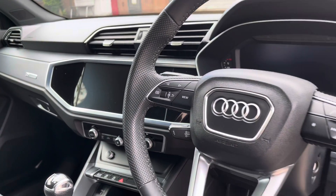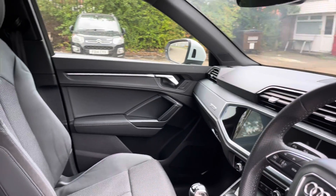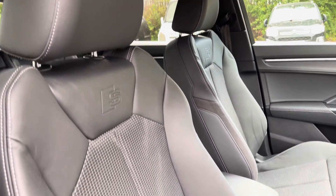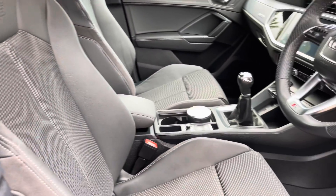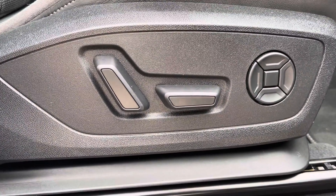Into the front now we have the gorgeous dashboard on display which does feature the aluminium interior trim inlays alongside the stunning S line front sports seats which provide for an incredibly comfortable journey for both driver and passenger. Both front seats are electronically adjustable via the switches we can see here.